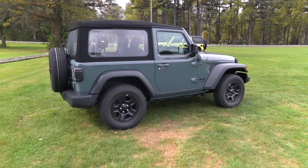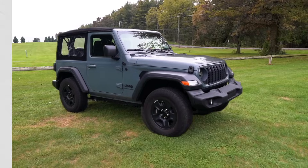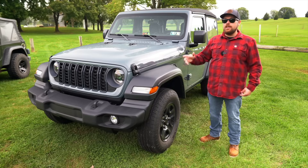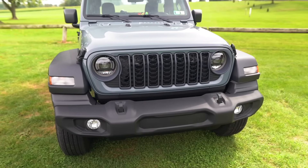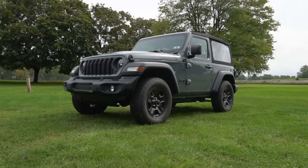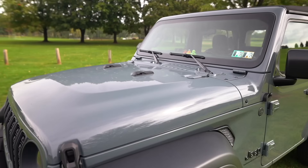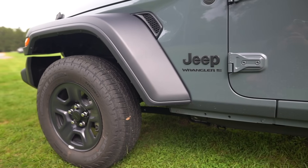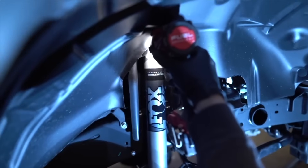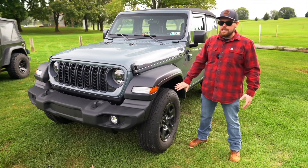We have a 2024 JL in the Anvil clear coat, and they've been producing these since 2018. The cool thing about the 2024 is that it does have a refresh on the interior and the exterior. The JL starting in 2018 was the redesigned and refreshed look of the Wrangler — a drastic change. At first I honestly didn't really like it. I thought the windshield was way too far leaned back, and there were a lot of changes that made it look a little cheaper.